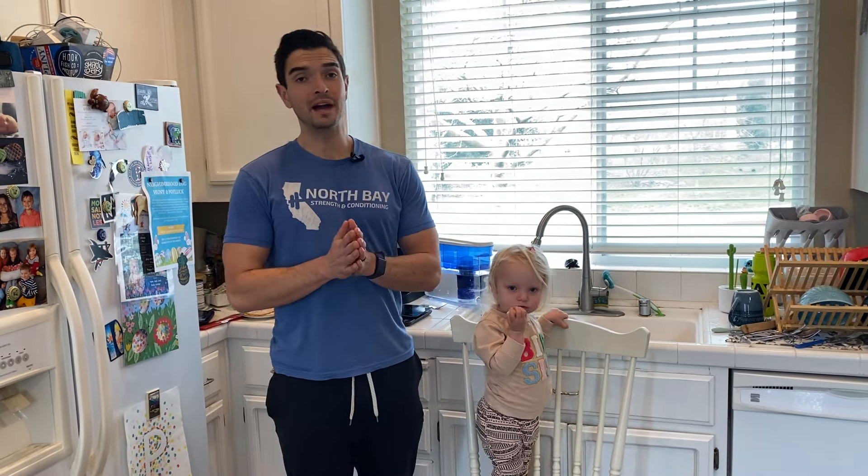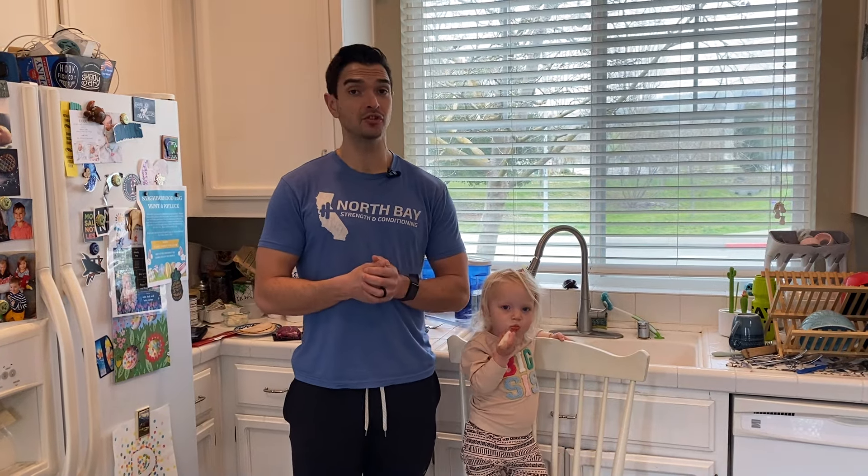Welcome back. I want to make this quick video talking about protein portion sizes. If you're part of this 21-day challenge, one of our challenges this week is to eat at least 0.7 grams of protein per pound of body weight a few days this week. For example, a 200-pound person would take 200 and multiply by 0.7, which is at least 140 grams of protein every single day.